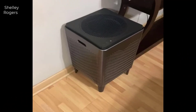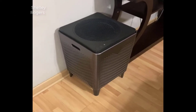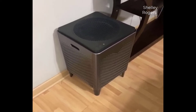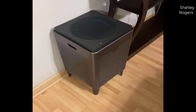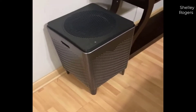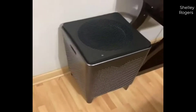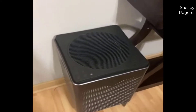Hey guys, how's it going? Today I want to do a quick review on the Coway AirMega 400 Smart air purifier. I hadn't seen too many reviews on this unit so I thought I'd give you guys my two cents based on my experience. I also found a pretty good deal on this air purifier and I'll put a link in the description below so you guys can check that out if you're interested.